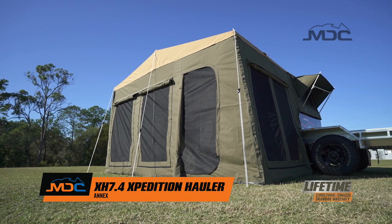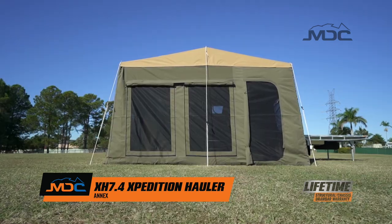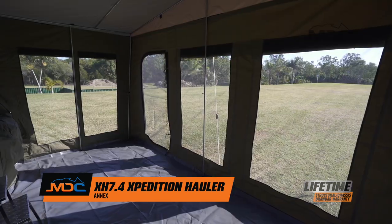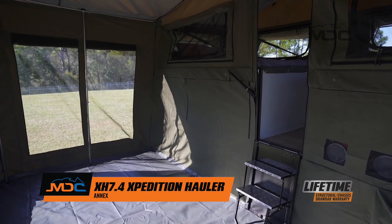Spacious in every dimension, the XH 7.4 Expedition Hauler Annex is a great inclusion. Room to cook, entertain, sleep extra guests, or just to relax away from it all in any weather — it's added value for your camping experience.